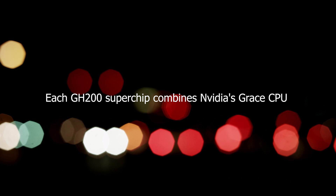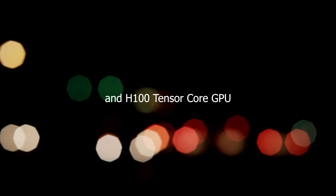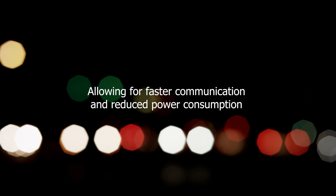Each GH200 superchip combines NVIDIA's Grace CPU and H100 Tensor Core GPU, allowing for faster communication and reduced power consumption compared to PCIe connections.